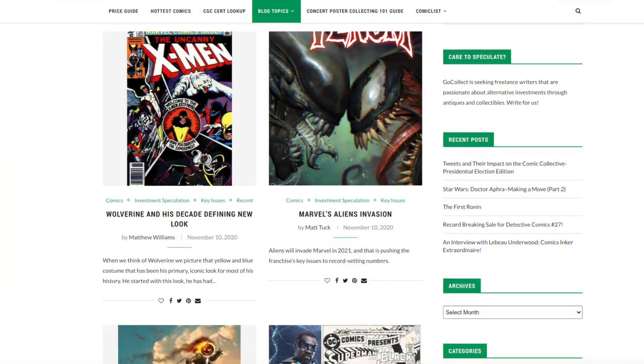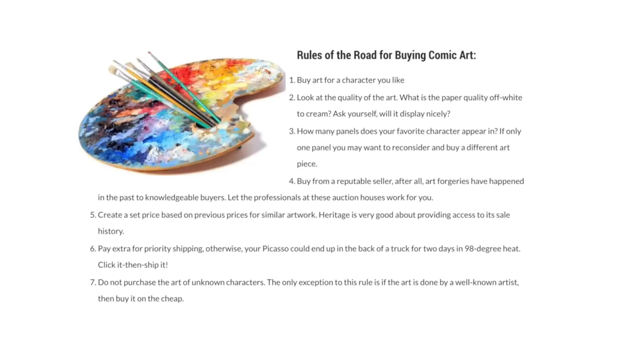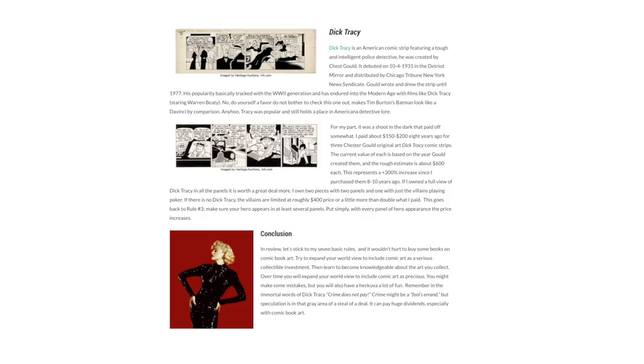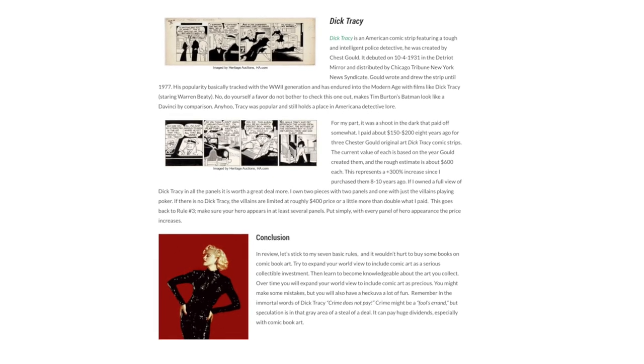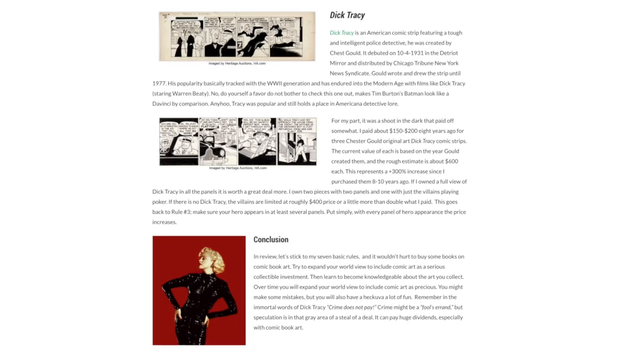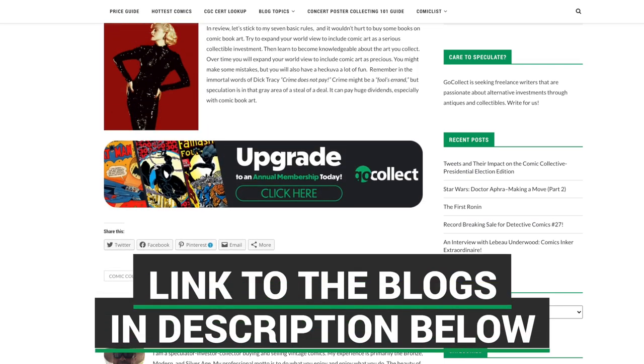We're going to start off with the first blog post by taking a look at some original art, specifically some Dick Tracy associated artwork. What's really cool is that the blogger gives us seven different rules we should follow if we are planning to invest in original art. There is definitely a learning curve associated with it. They also give us a real world example of how they applied some of these principles to Dick Tracy original art they picked up recently. The link is down in the description.